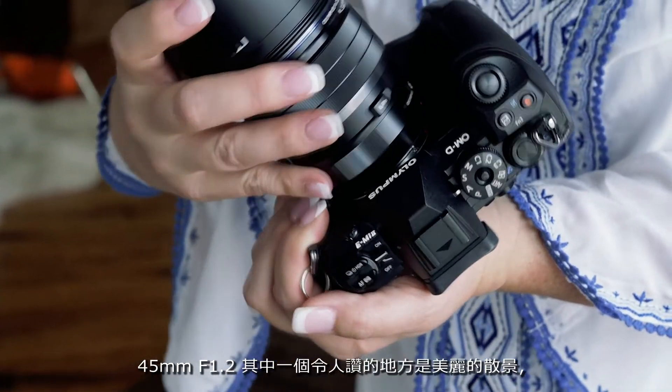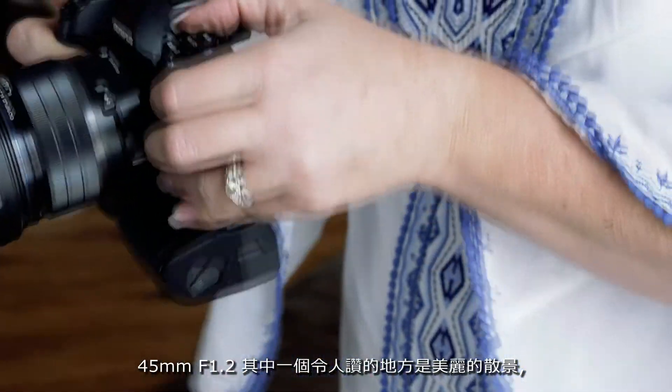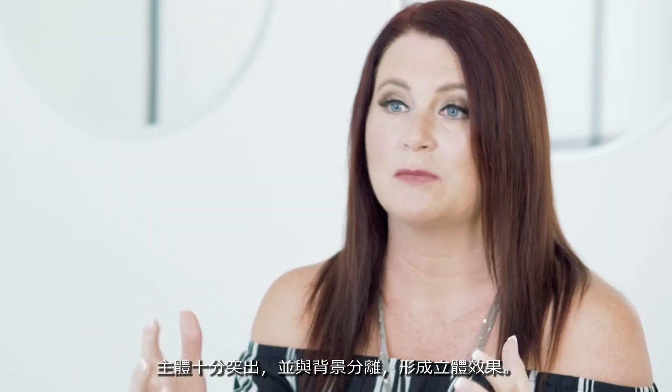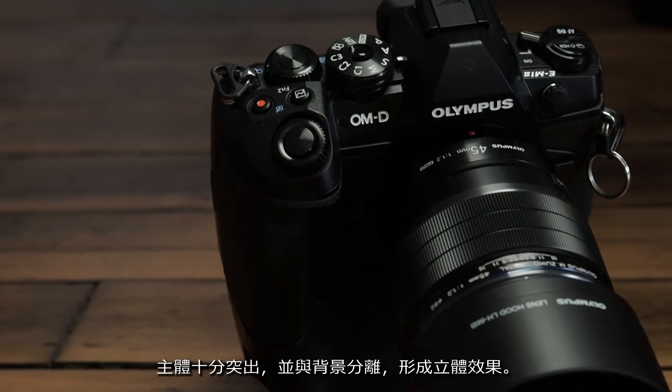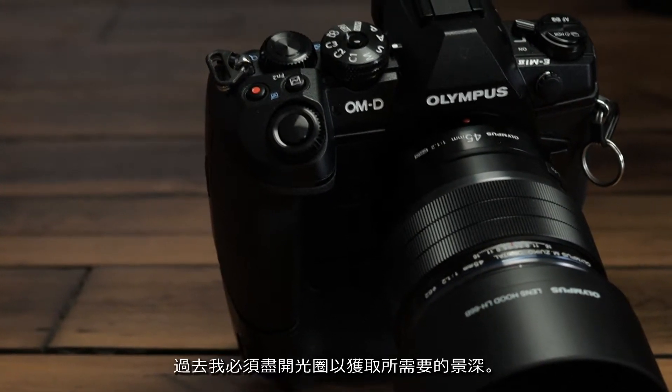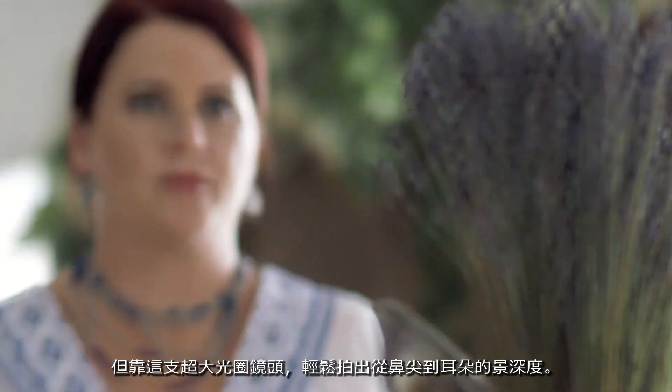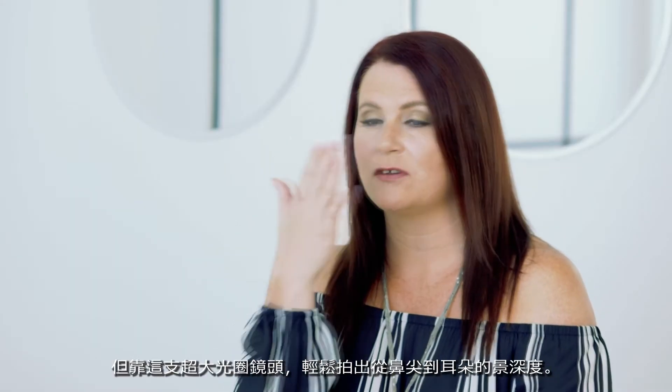One of the awesome things about the 45mm f1.2 is that it gives you beautiful bokeh on the background, draws the subject out, and gives you the separation you need to have dimensionality in the images. In the past I would have to stop down to get the depth of field I needed, but this lens wide open, I get depth of field from the tip of the nose to the ears — that's exactly what I need for portraits.